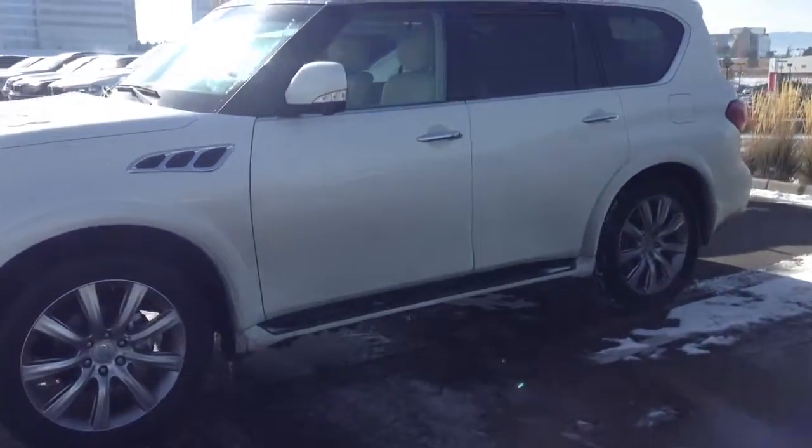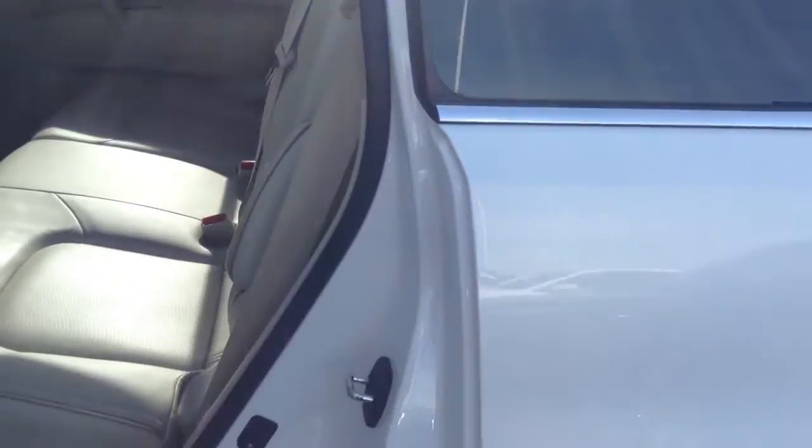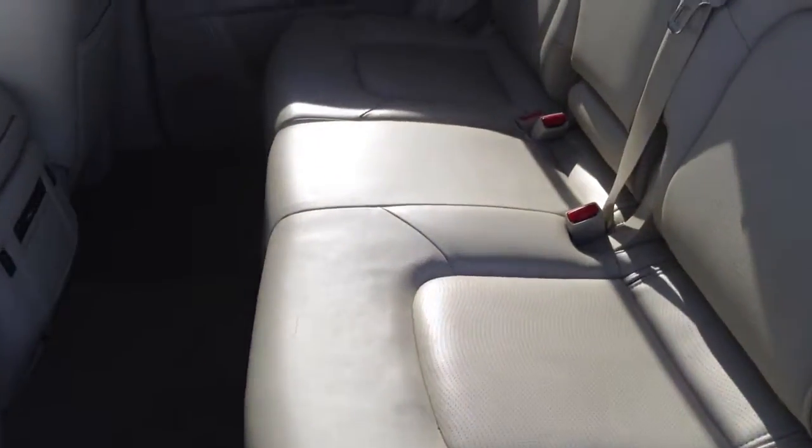There's not a lot to show you on it, so the only thing we have to do on it is replace the windshield that has a crack in it. But I'll show you inside really quick, just so you can see the colors — just have that light gray or beige interior.